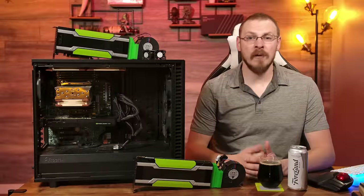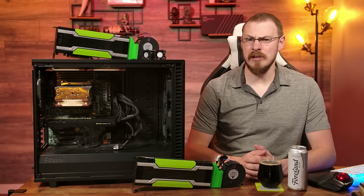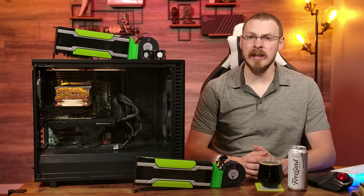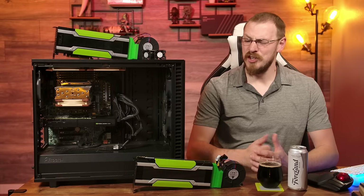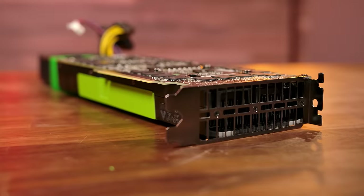The K80 has support for all modern graphics APIs such as DirectX 12, Vulkan, and OpenGL 4.6, meaning that despite being seven years old, it should still be capable of running modern gaming titles. But just like all Tesla GPUs, this one comes with a pretty serious Achilles heel in terms of running any games.